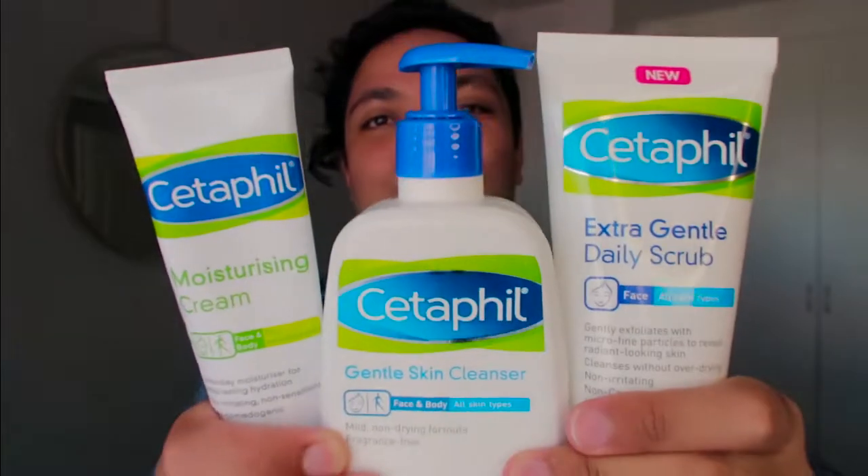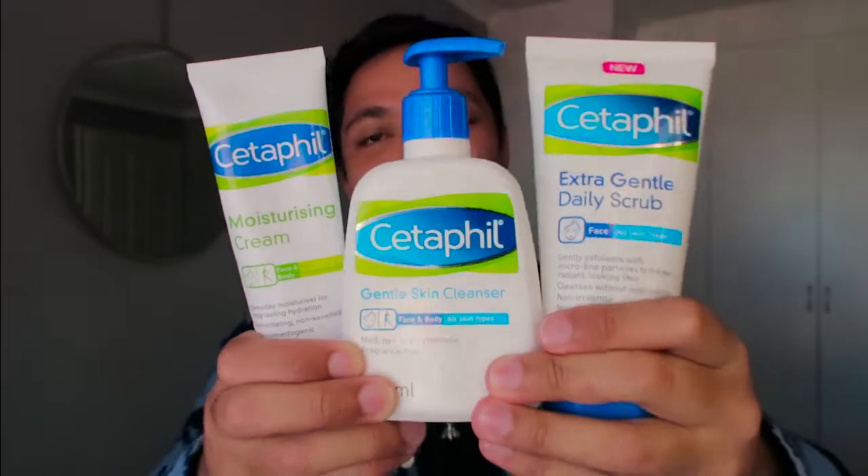Before we get into the content of this video, I just want to put out a few disclaimers. Firstly, these products aren't sponsored — I would have loved it to be. Secondly, these products were recommended by my dermatologist. And thirdly, you can actually buy them in stores such as Clicks or Dischem. So without any further ado, the introduction that we have all been waiting for — it is none other than the wonderful brand known as Cetaphil.